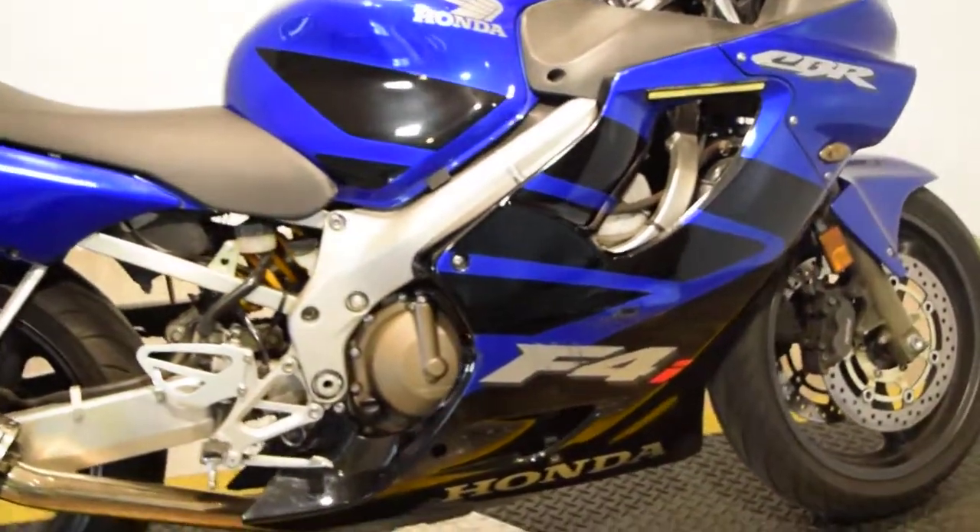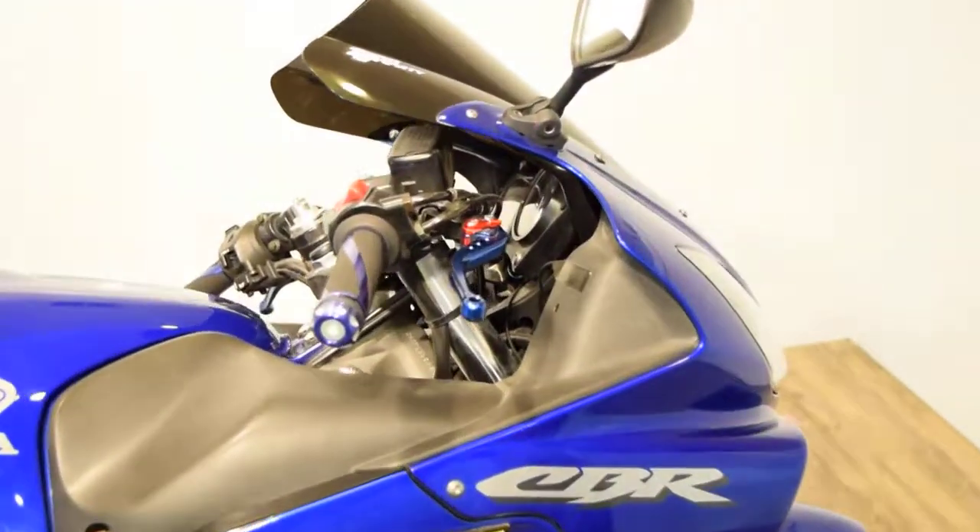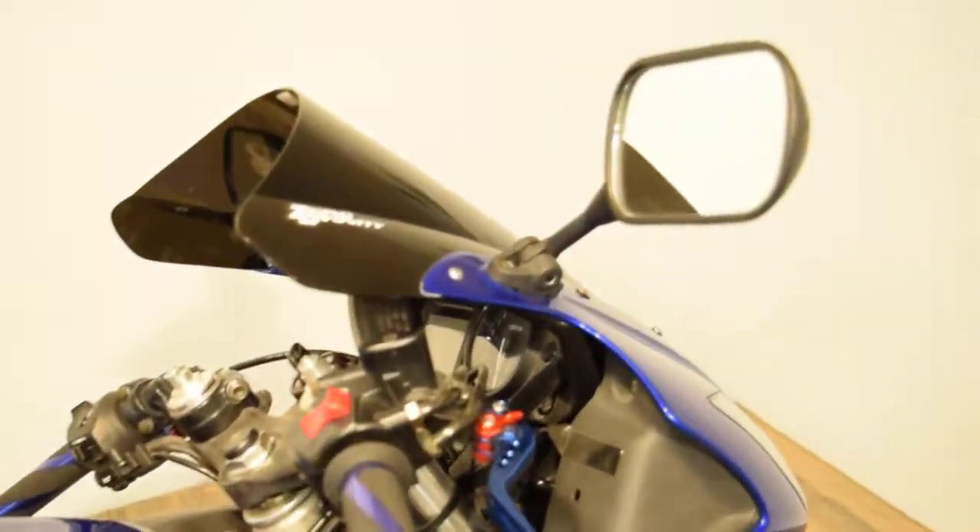It's got a little damage there on that fairing — a couple of little tip-over damage scuffs. It's got adjustable levers, different grips, Zero Gravity double bubble tinted windshield.